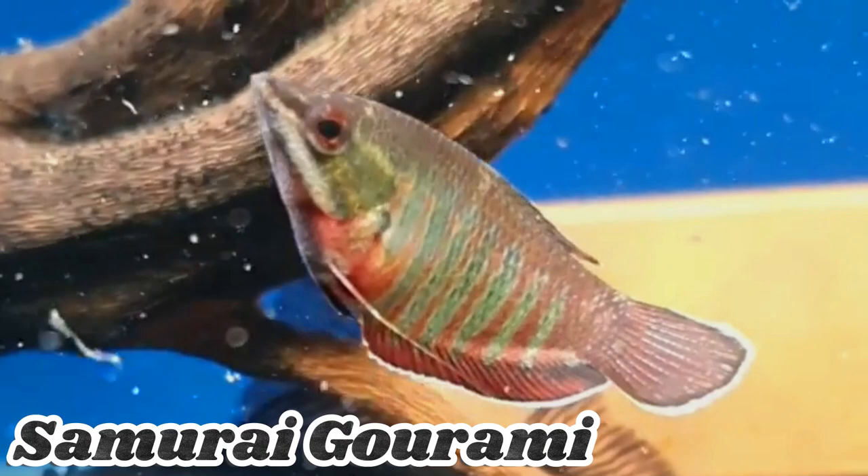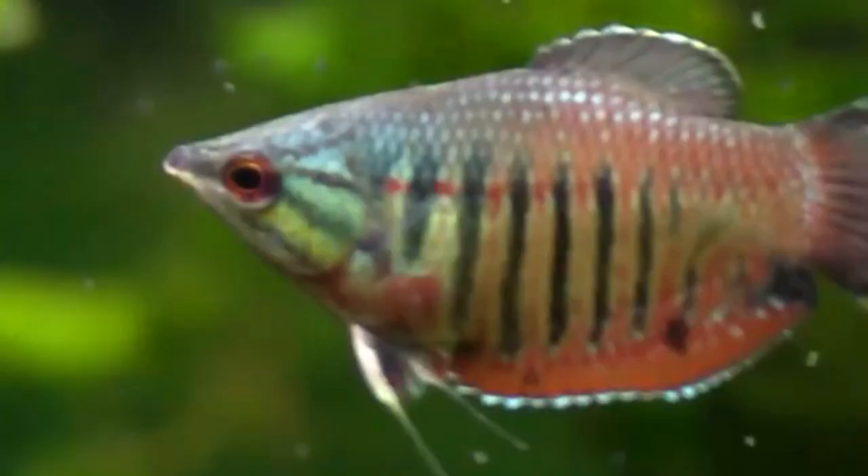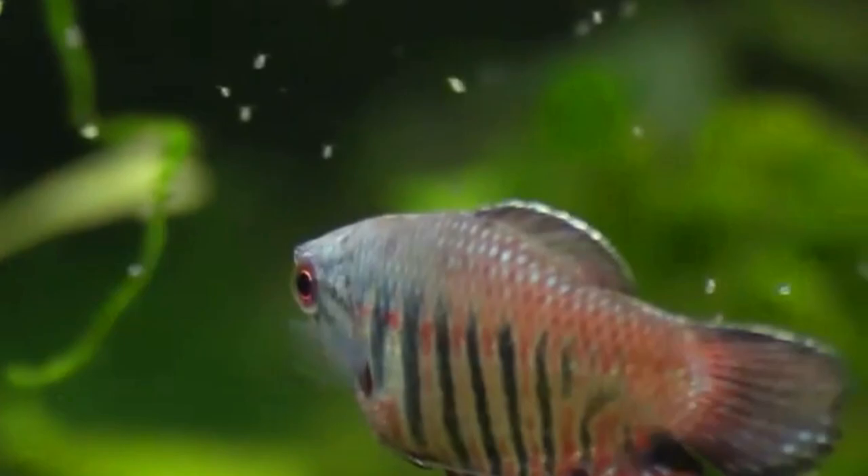Samurai Gouramis are not particularly common fish in the aquarium hobby, and they can be difficult to obtain. These fish come up for sale occasionally from international breeders and online retailers, and they are usually expensive when available.